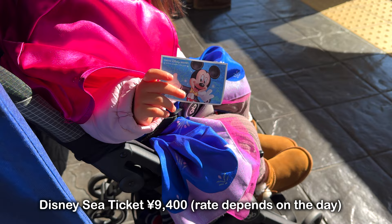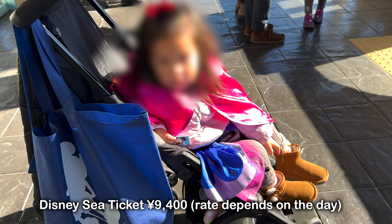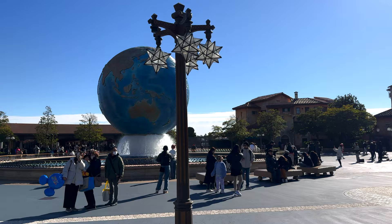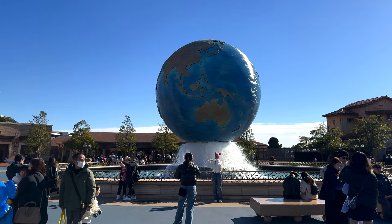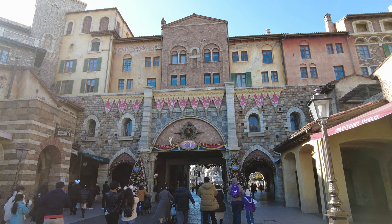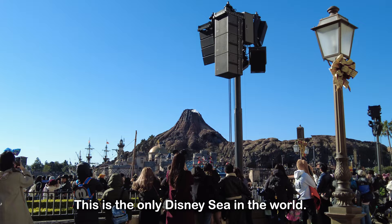Today we're going to DisneySea with the family. I got this outfit from the Tokyo Disney Store in Koendori in Shibuya. DisneySea! It's so windy today. It's very different from Disneyland — I think they're going for old Venetian vibes.